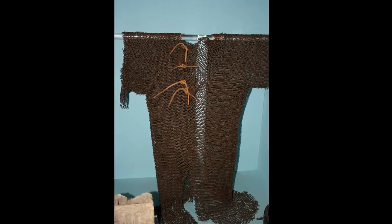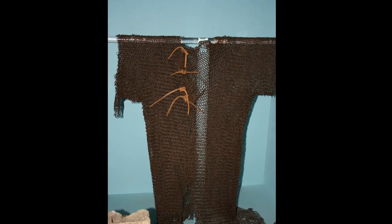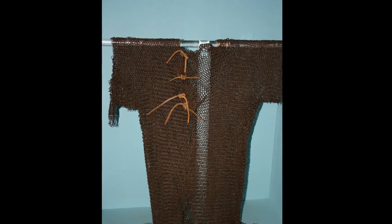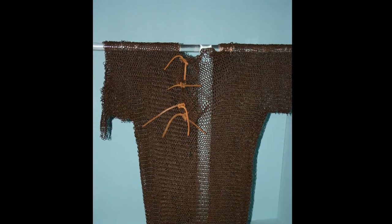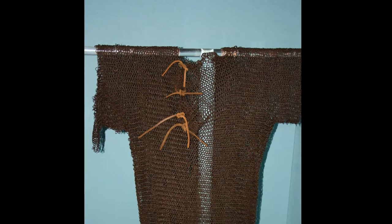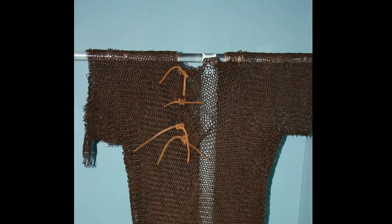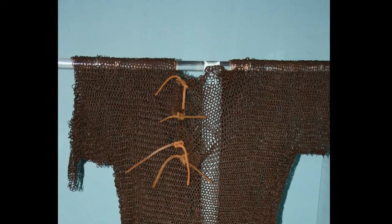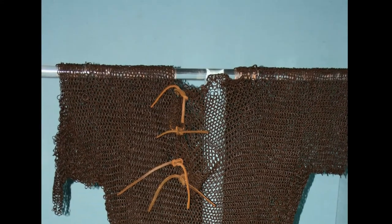Now this piece of armour was found in the skip of a reclamation yard in Shropshire, presumably discarded from one of the county's historic houses. It is called a hauberk and looks like it has had quite a journey. It is thought to have been made in southern Germany or northern Italy sometime in the 14th century. Many examples of medieval England's armour were made in these centres of excellence and used in warfare in this country.